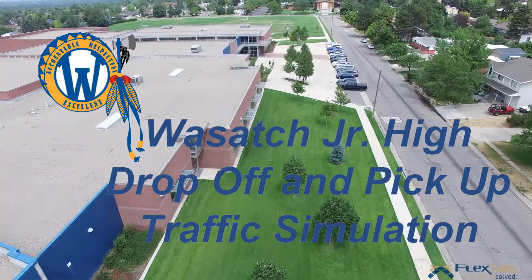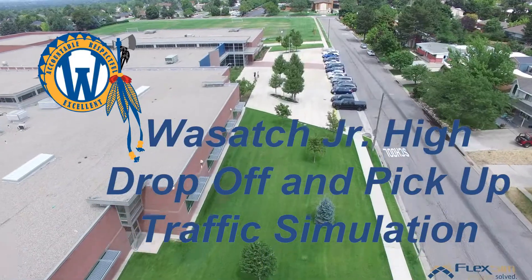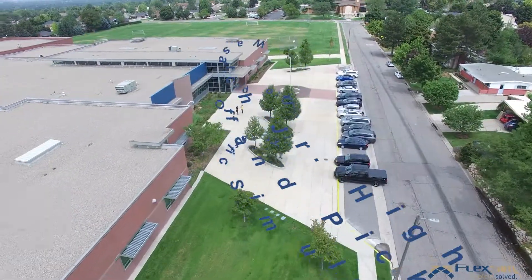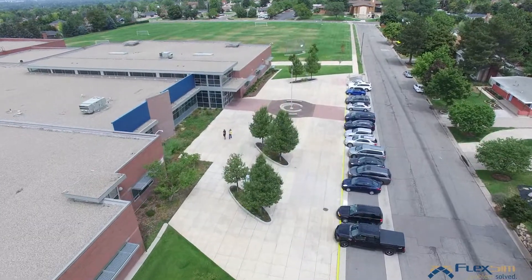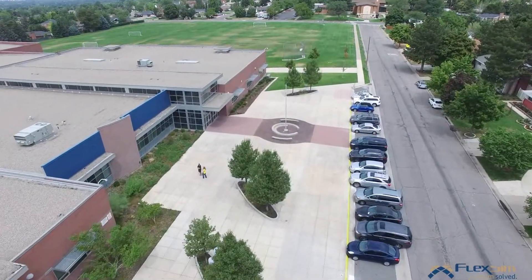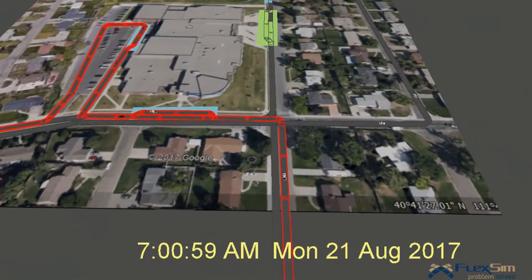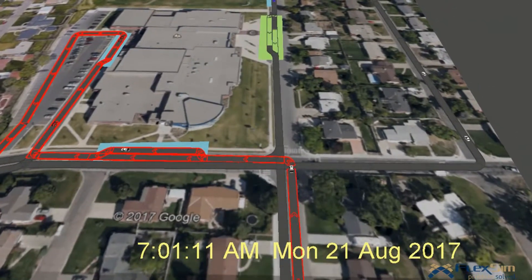Welcome to our drop-off and pick-up traffic simulation for students at Wasatch Junior High and parents, because you're driving. If you are coming from 3900 South, you'll come to the intersection of Upland and 3100 East. At this point you have two options to drop off or pick up students.